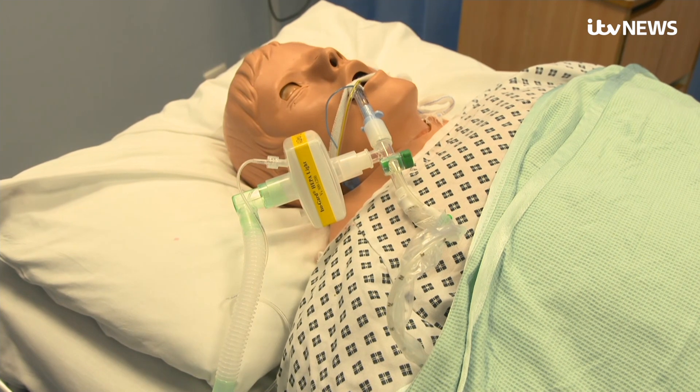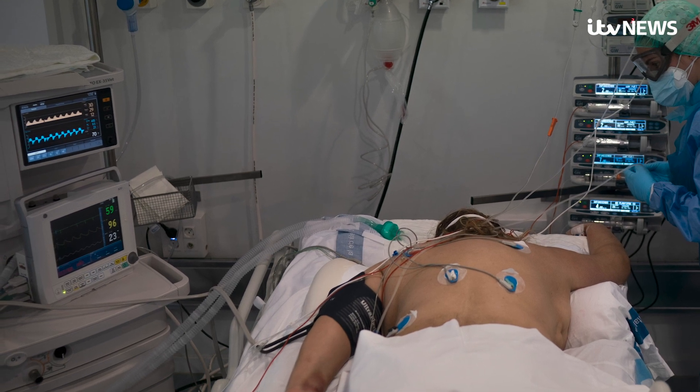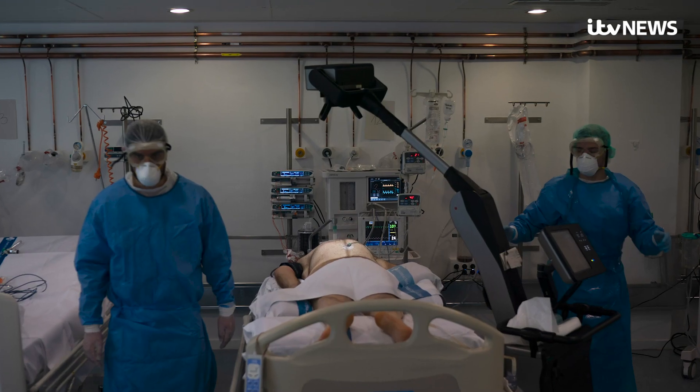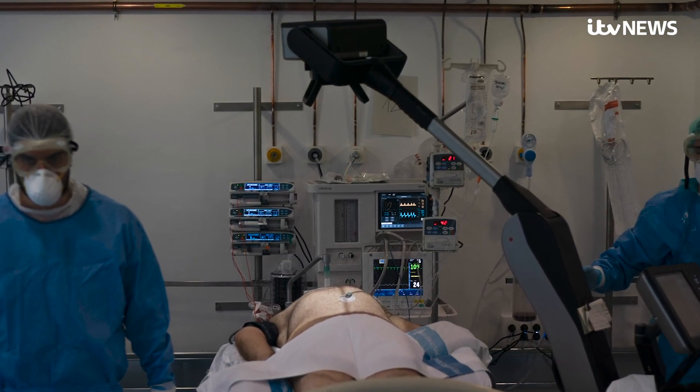They are invasive and are only used for the most severely ill. Patients have to be sedated and given a muscle relaxant as a tube is placed in the mouth and into the windpipe and then connected to a ventilator.